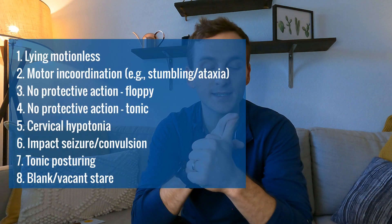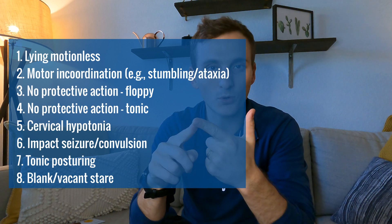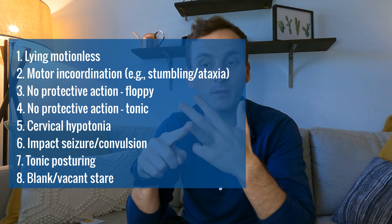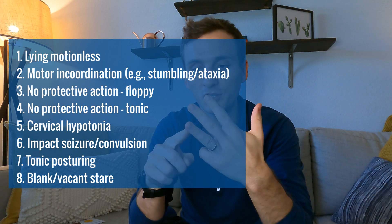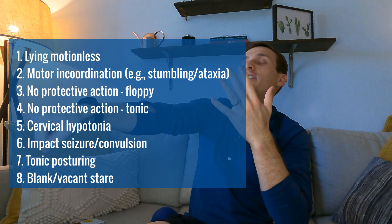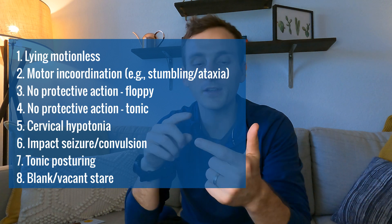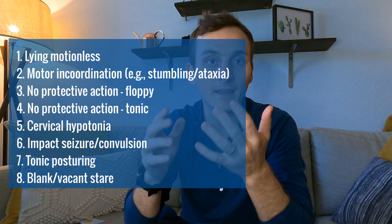If the athlete is lying motionless; if there's motor ataxia — staggering, discoordination, stumbling; if they go down with no protective action, going down floppy; if they go down in a tonic position — tonic posturing, like a fencing response as they go down; if there's cervical hypotonia, so their neck gets floppy; if there's an impact seizure or convulsion; and if they get up with a blank, vacant stare.